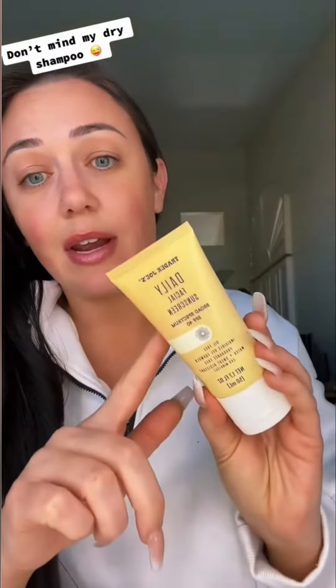I already have on my skincare and I use the Trader Joe's daily sunscreen. This stuff is amazing — you only need a little bit and it definitely gives you great coverage and goes well under makeup.